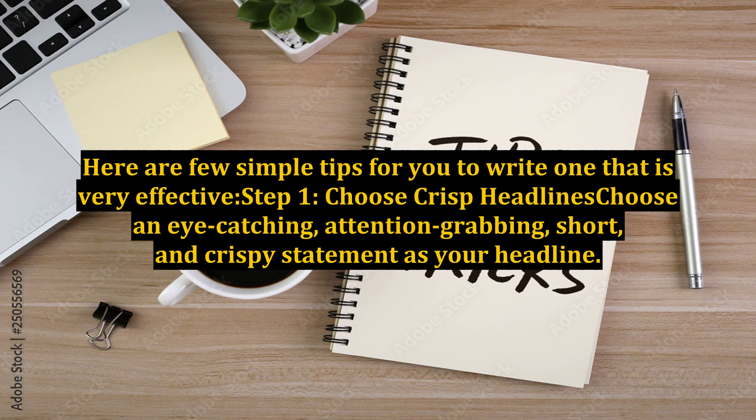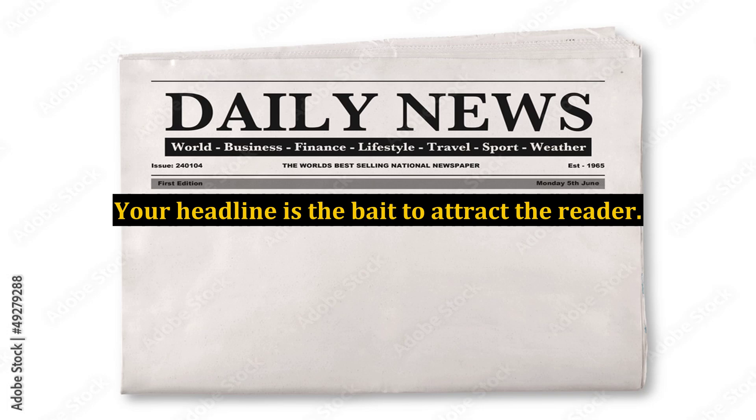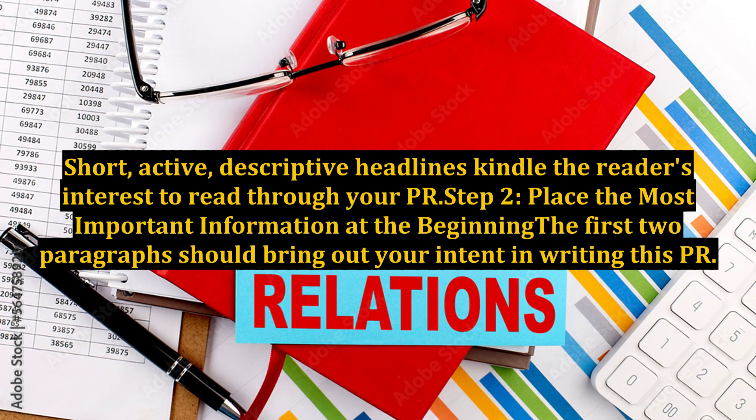Here are a few simple tips for you to write one that is very effective. Step 1: Choose Crisp Headlines. Choose an eye-catching, attention-grabbing, short, and crispy statement as your headline. Your headline is the bait to attract the reader. Short, active, descriptive headlines kindle the reader's interest to read through your press release.